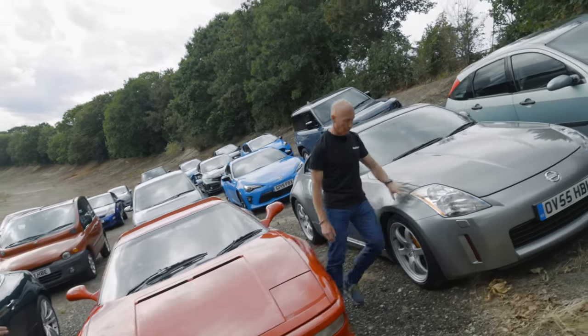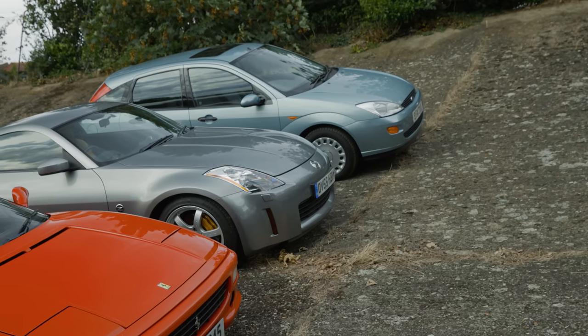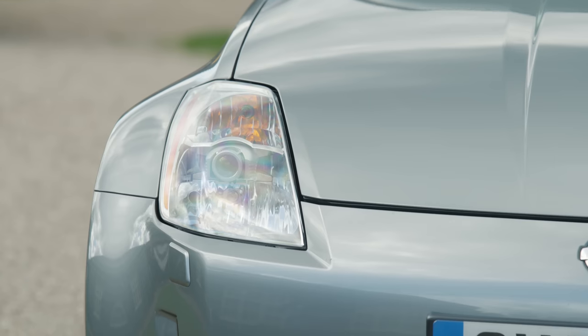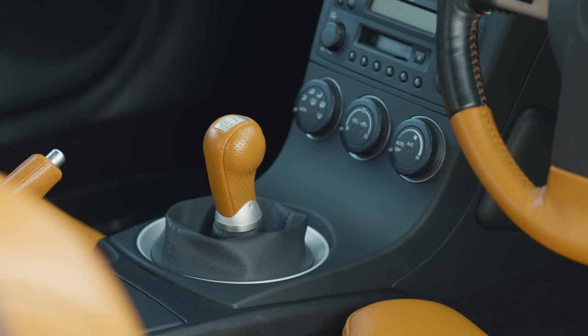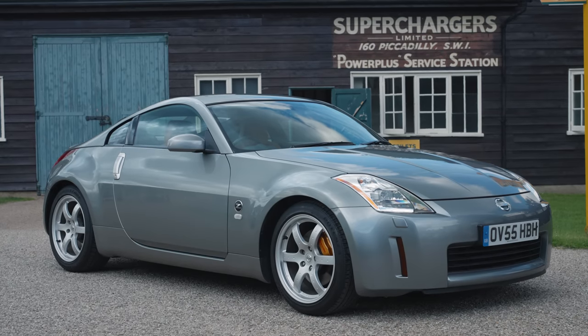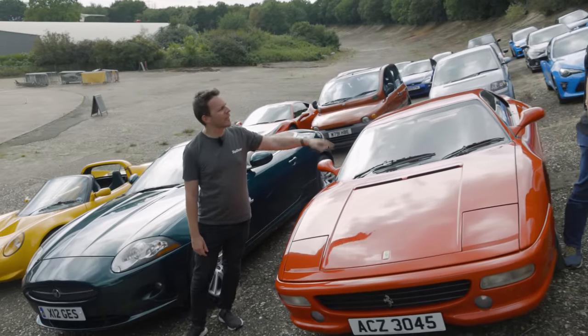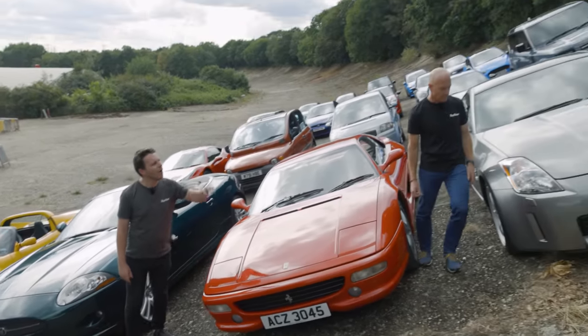The 350Z. This is another car that sort of came out of nowhere. Nissan hadn't done much with sports cars for a long time and came along with a V6 muscle car — a proper bit of kit. They've continued that lineage to this day, although we don't get the 400Z in the UK. This is kind of becoming a bit of a modern classic, and I'd say we got that right at the time.